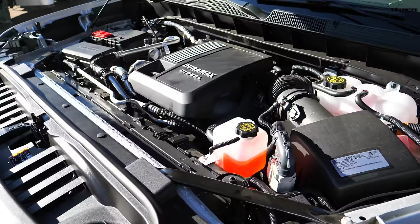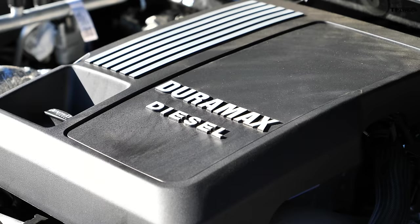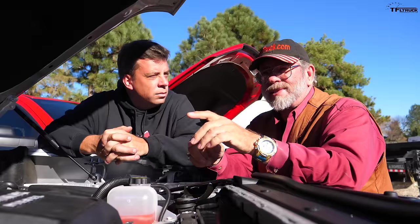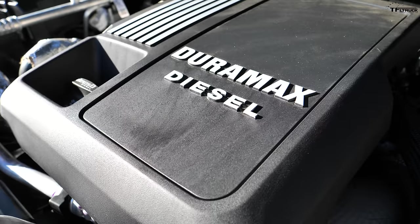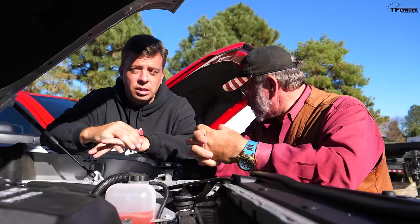The new Duramax diesel is an inline-six — the last of the three OEMs to enter this market. It has 277 horsepower and 460 pound-feet of torque with that 10-speed transmission, and it's actually the most horsepower in the half-ton segment. However it's not the torque king — the Ram has more torque and actually has a higher towing capacity.